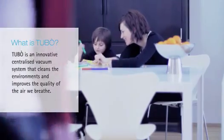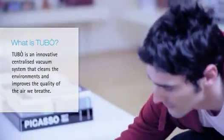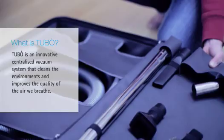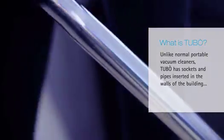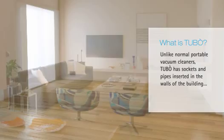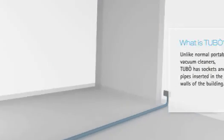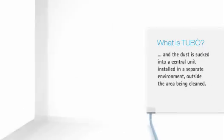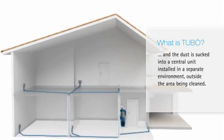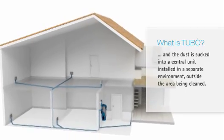What is Tubo? Tubo is an innovative centralized vacuum system that cleans the environments and improves the quality of the air. Unlike normal portable vacuum cleaners, Tubo has sockets and pipes inserted in the walls of the building. And the dust is sucked into a central unit installed in a separate environment outside the area being cleaned.